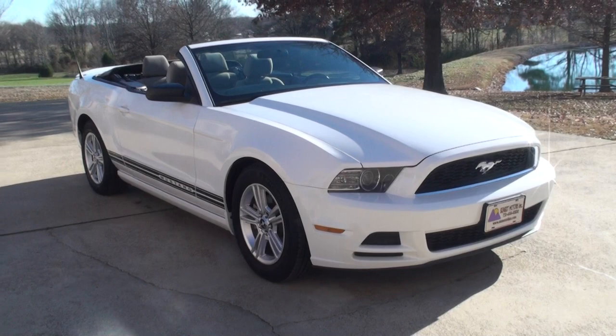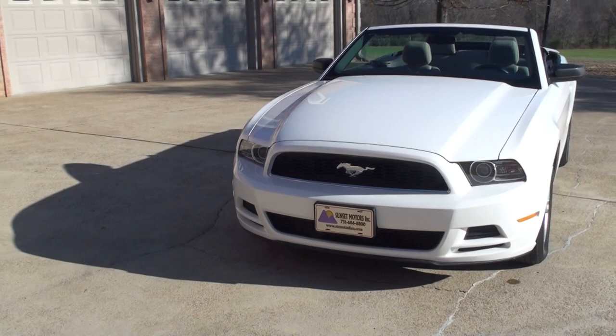It's got the fuel-efficient V6 engine with plenty of power. It's got the LED daytime running lights.